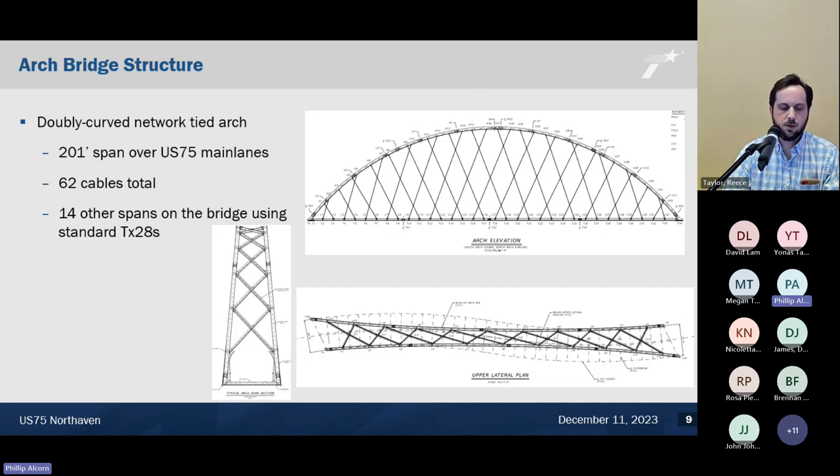The arch bridge is reportedly the only doubly curved network tied arch bridge in the world. It spans about 201 feet over the US 75 main lanes and has 62 cables total that crisscross the structure. The overall bridge is 860 feet long, with 14 of those spans being standard TxDOT TX-28 prestressed concrete. The cable arrangement was both aesthetically pleasing and structurally critical — it allowed the structure to be more efficient and resilient, enabling it to be built off-site and moved into final position. It significantly reduces bending moments and deflection.